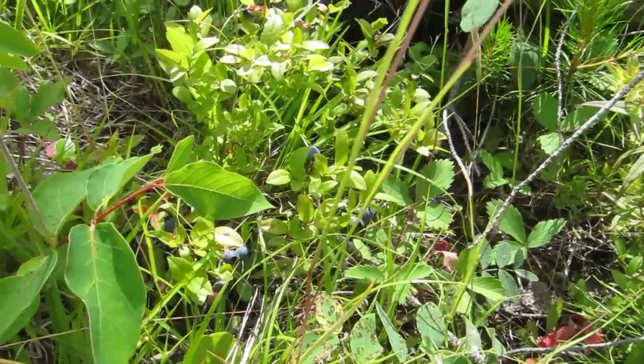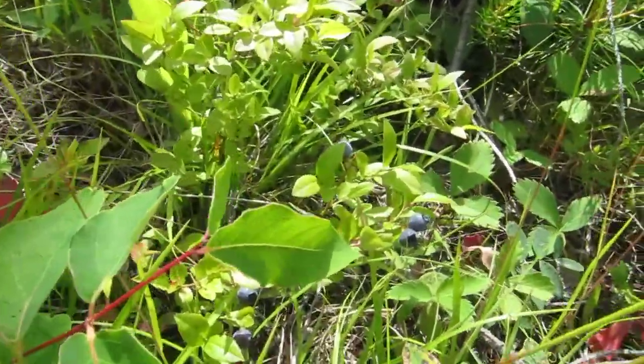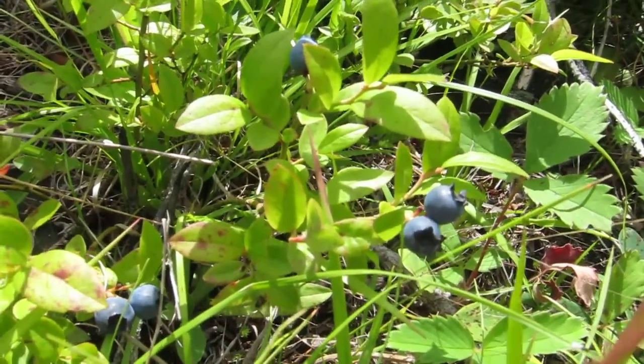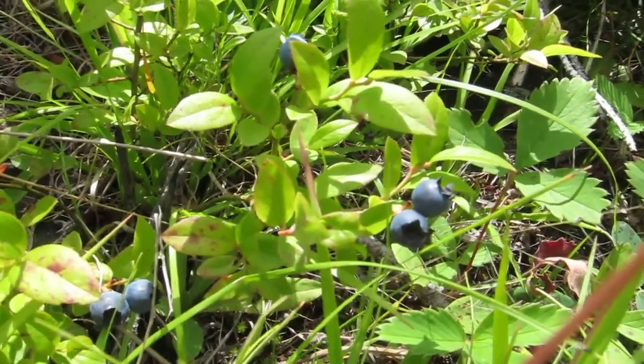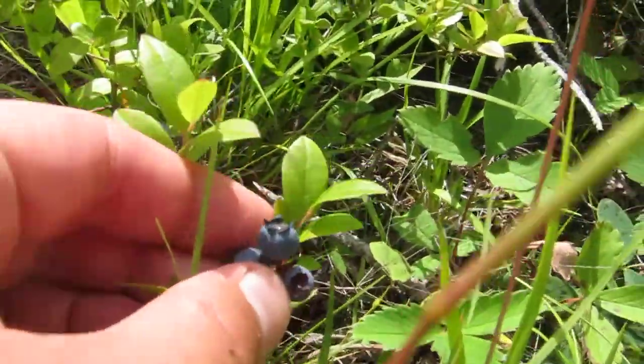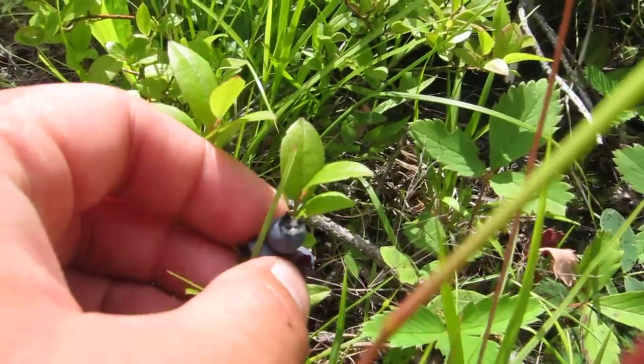Our search for berries hasn't been totally futile. You can actually see there are blueberry plants all along the path — we've discovered just clumps and clumps. You can compare the size; they're blue but they're not mature yet.